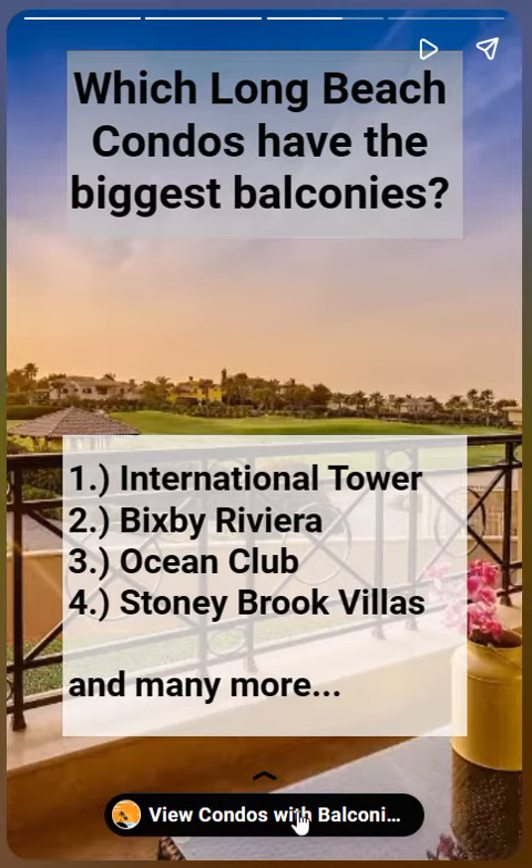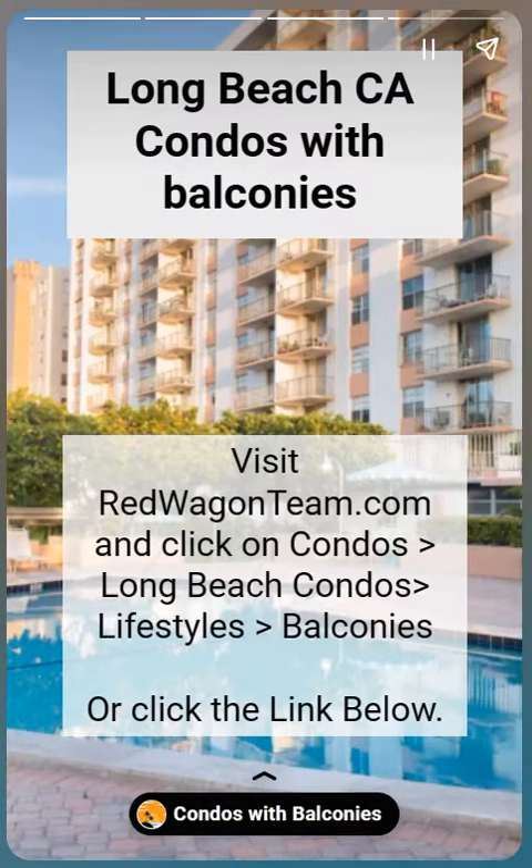You can see it all on redwagonteam.com. Just click on 'Condos,' then 'Long Beach Condos and Lifestyles,' and there's a section for balconies — making it really easy when you're searching for a condo in the city of Long Beach.